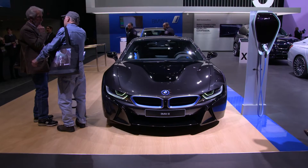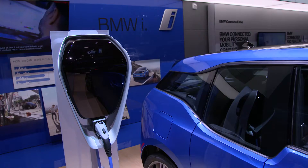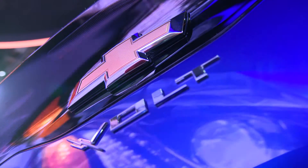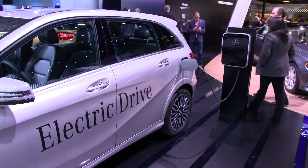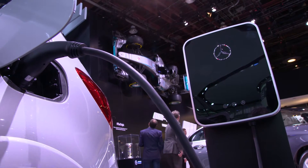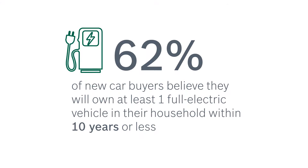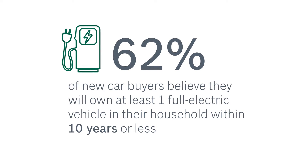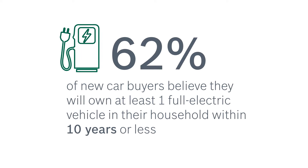Bosch has been a leader in electrified technology for a long time, and we continue to push the technology to meet the consumer's needs. And while the technology is rapidly evolving, so are the perceptions of consumers. In fact, according to a recent Bosch survey, 62% of new car buyers believe they will own at least one full electric vehicle in their household in the next 10 years.